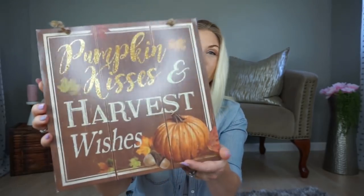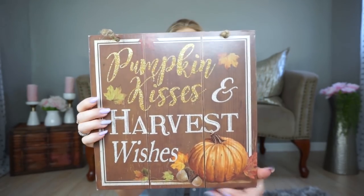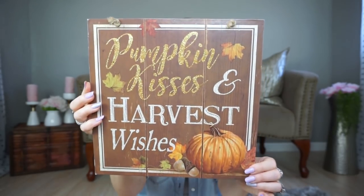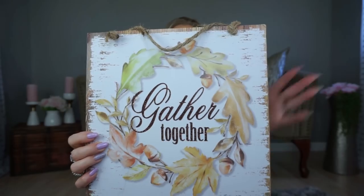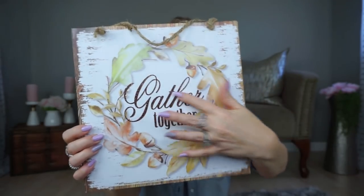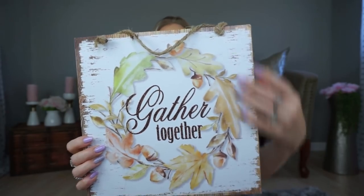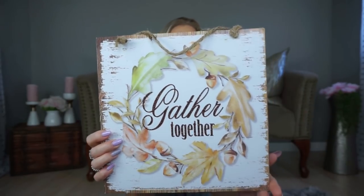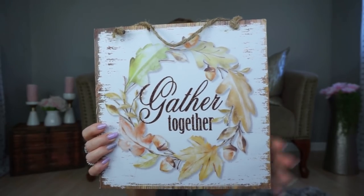I also couldn't resist and had to get some fall signs. I got this one that says 'Pumpkin Kisses and Harvest Wishes' — I think the little saying is so cute. The other sign says 'Gather Together' with a whitewashed wood look and the lettering is a little sparkly. I love my glitter! I think I'll do something to frame it out a little bit more, but I knew I wanted to grab it because it's really pretty.